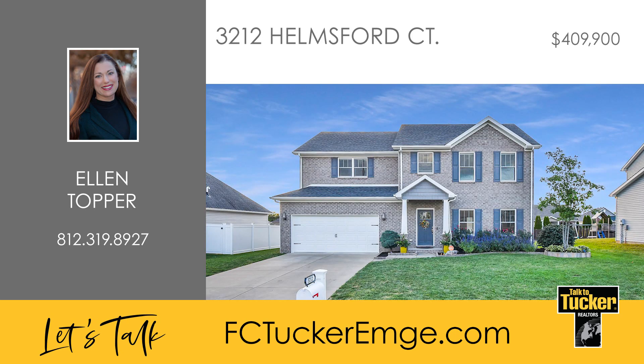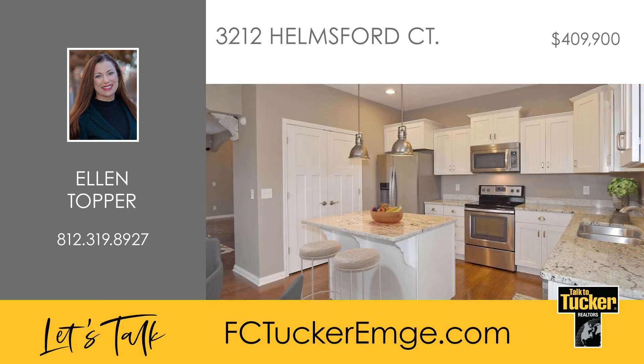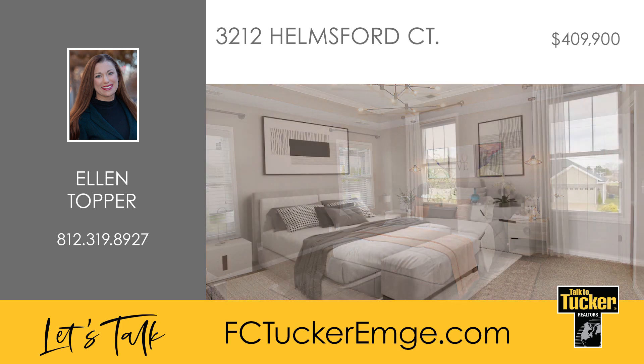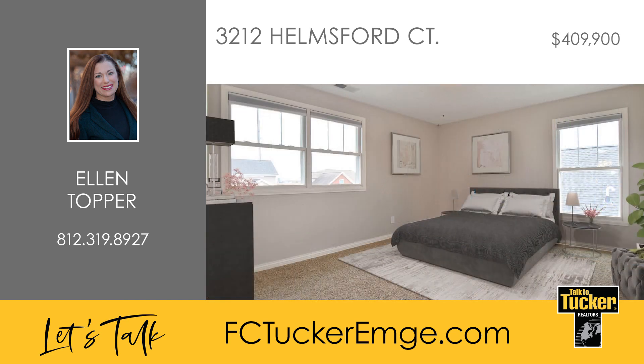Welcome to this modern four-bed, two-and-a-half bath residence that seamlessly blends design and function. Step into the open-concept main level where the living room welcomes you with stunning hardwood floors. The kitchen is a chef's delight featuring a central island, granite countertops, a large pantry, and sleek stainless steel appliances. The main level also hosts the primary bedroom, providing a private sanctuary with easy accessibility.